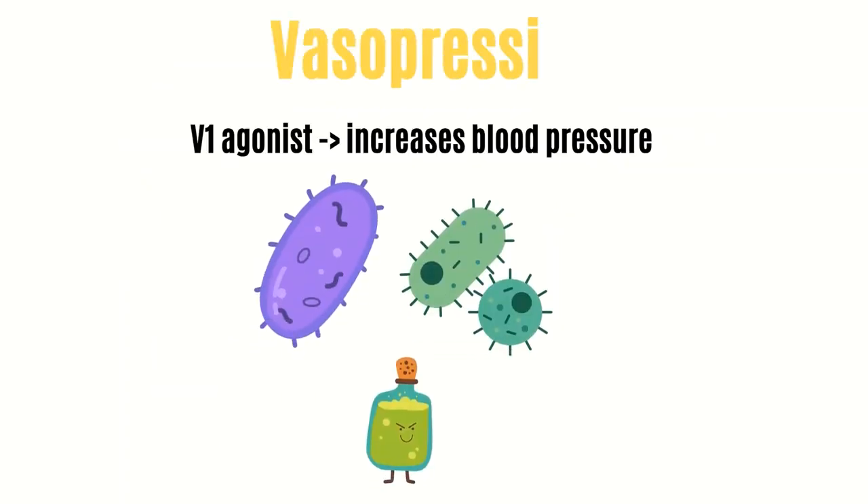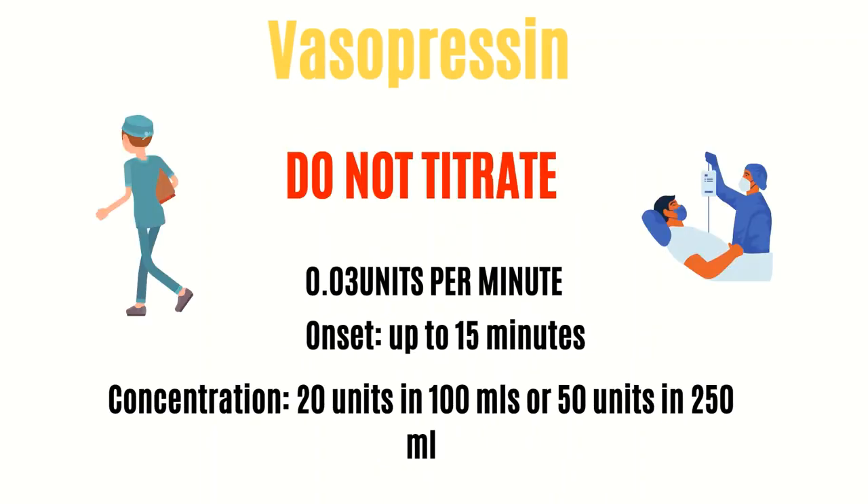Now let's get into vasopressin. It's a V1 agonist, which helps increase blood pressure. In septic shock, it's typically a second-line agent after norepinephrine — so when norepi by itself isn't cutting it, vasopressin gets added on. Vasopressin tends to work better than other pressors in acidotic patients, and it's thought to help other pressors work better. A key thing to remember about vasopressin is that you do not titrate it. You start it at a set rate and leave it alone. Typically it's going to be 0.03 units per minute. Onset is approximately up to 15 minutes. Typical concentrations are 20 units in 100mL or 50 units in 250mL.